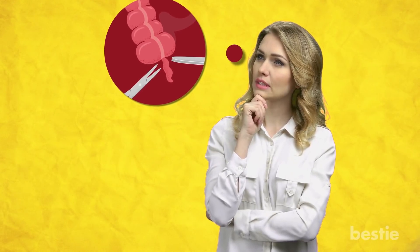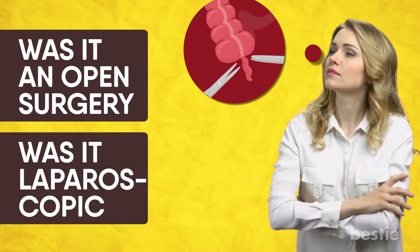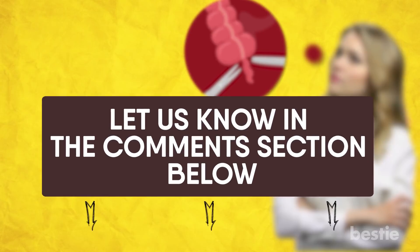Have you or any of your loved ones gotten an appendectomy? Let us know in the comments section below!